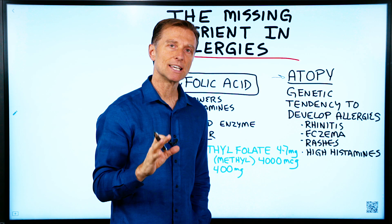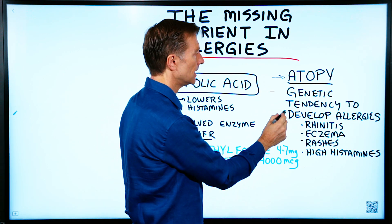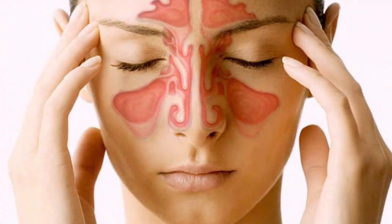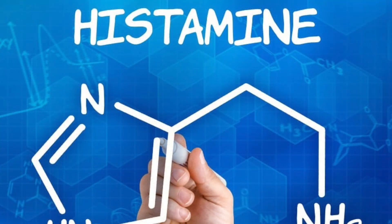The first thing I want to do is teach you a new word: atopy. This is a genetic tendency to develop allergies like rhinitis, which is a sinus congestion, eczema, rashes, and just generally high histamines.